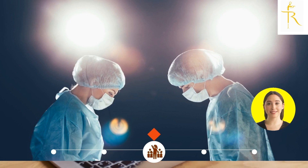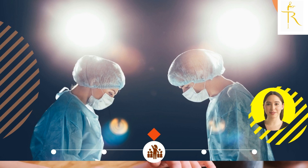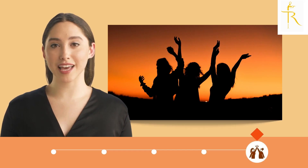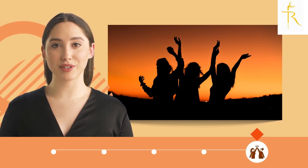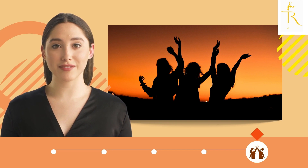In some cases, surgery may be necessary to repair or remove the prolapsed tissue. Your gynecologist or healthcare provider can help you determine which treatment options are best for you. It's important to remember that prolapse is a treatable condition, and you don't have to suffer in silence. If you're experiencing any symptoms of prolapse, don't hesitate to consult with your gynecologist or healthcare provider.